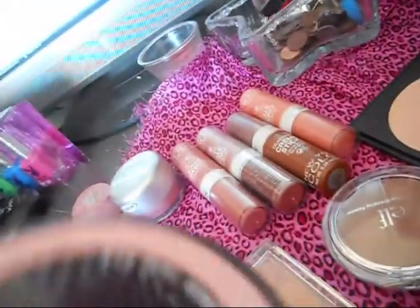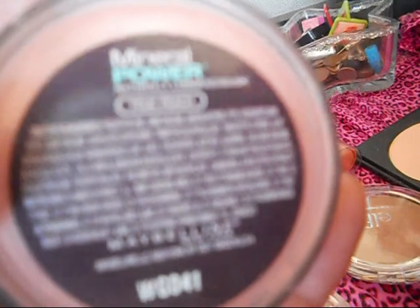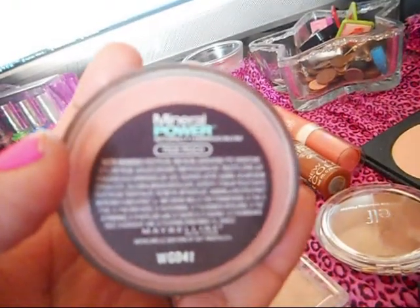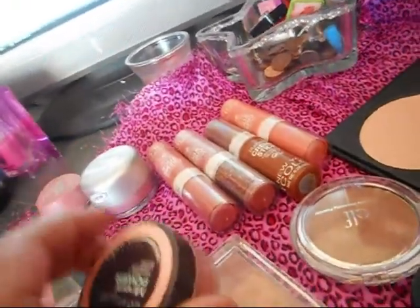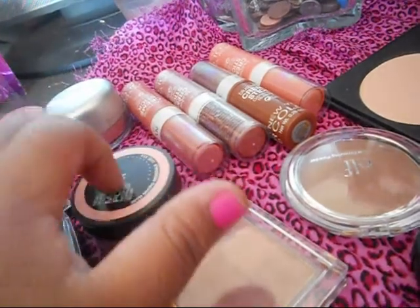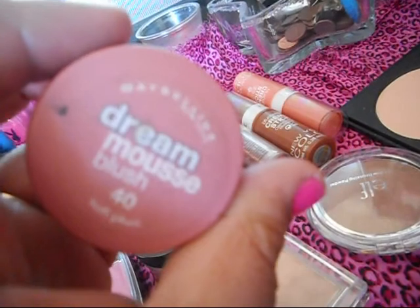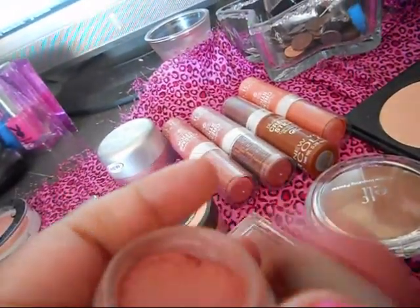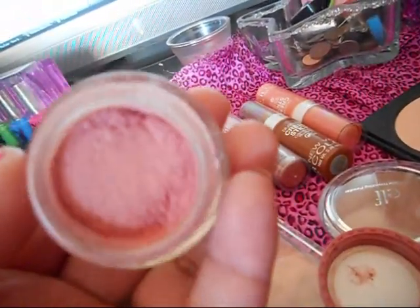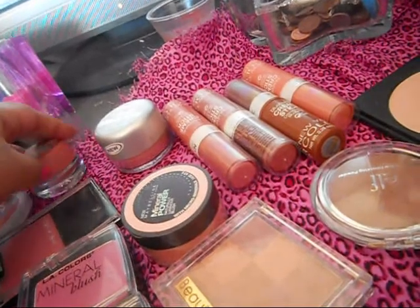Mineral Powder by Maybelline — I've only used this like twice. It's in True Peach. I guess I really haven't given this one a try, so I'm going to stick around with this one a little bit longer to see what's up. This one used to be my favorite and I still love it — it's like a cream blush, Dream Mousse blush. I used a lot of it; this used to be the only blush I owned at the time. I really like that one, just haven't used it in a while.